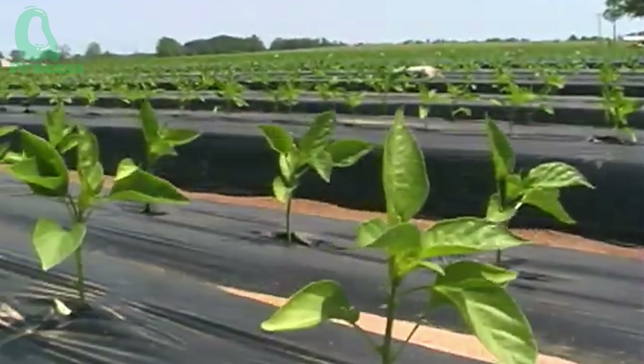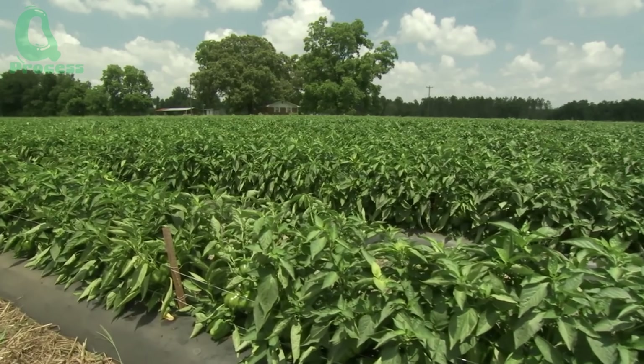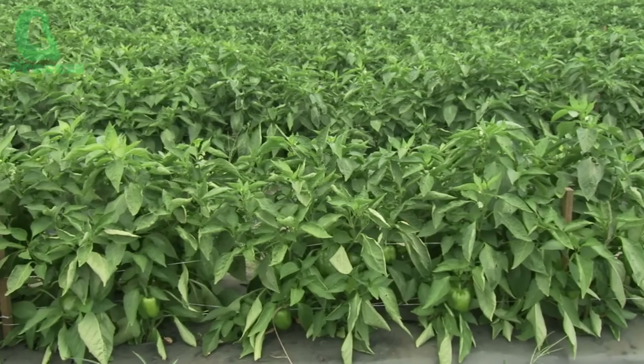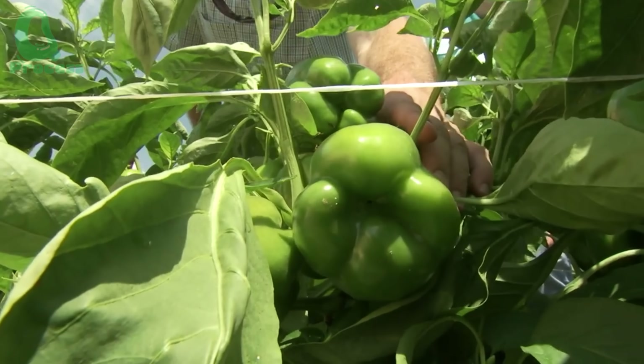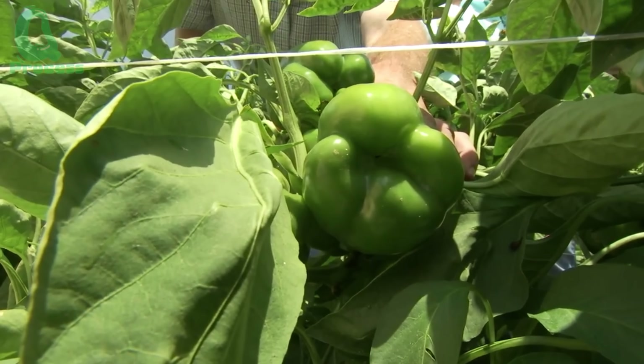Open field cultivation requires careful selection of planting locations — areas where the plants can receive maximum sunlight and be protected from strong winds. To improve soil conditions, farmers often build raised beds or use plastic mulch to retain warmth and moisture, helping the plants grow stronger and healthier.